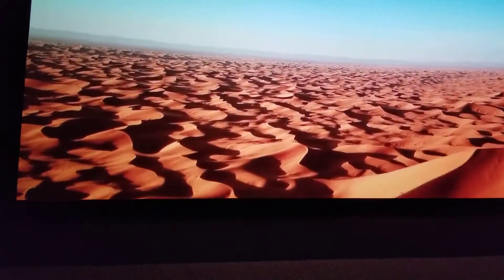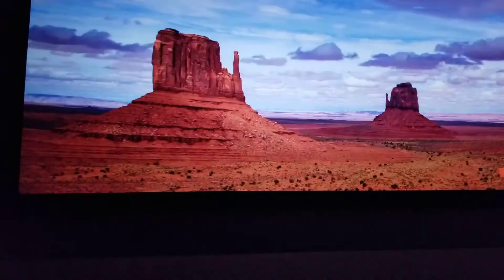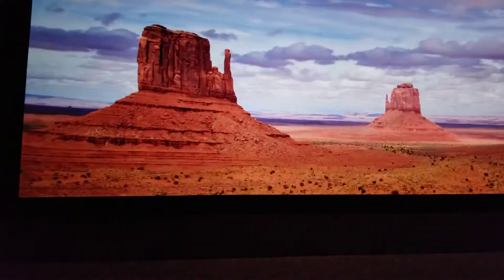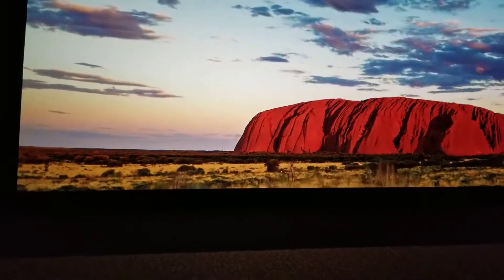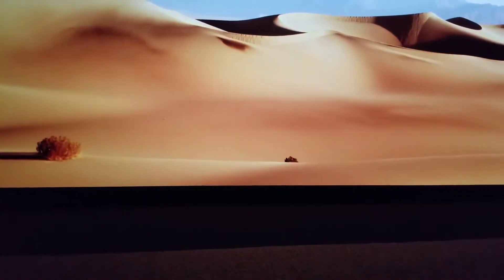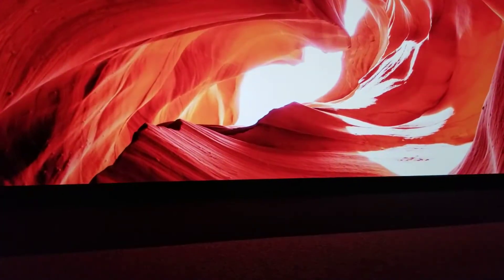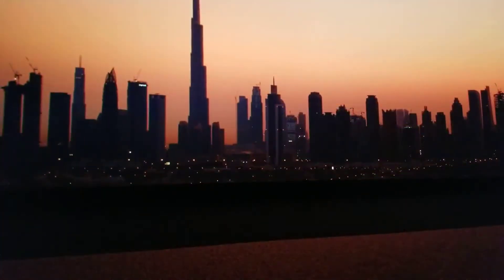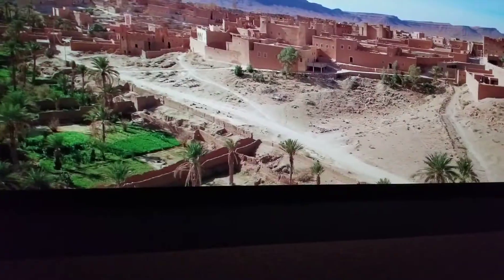Maybe you prefer something a little less wet. But we've got that too. We call them deserts — definitely drier, warmer, and rich with minerals. From majestic cities that stretch to the sky to homes that are more down to earth, there's a whole lot of life under the sun.